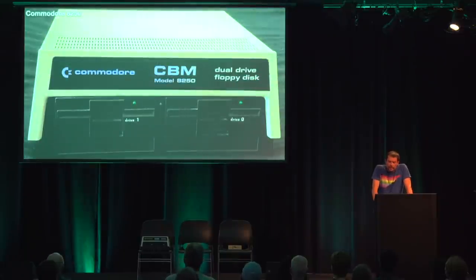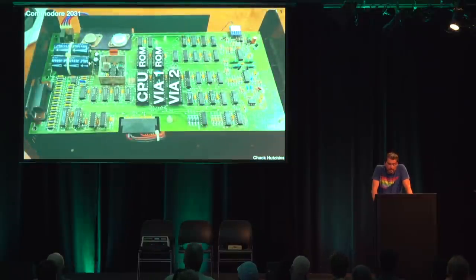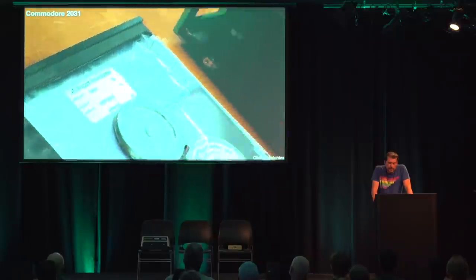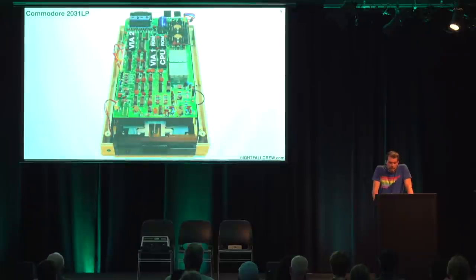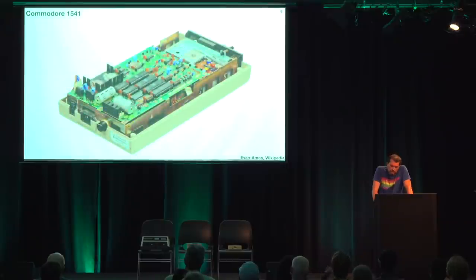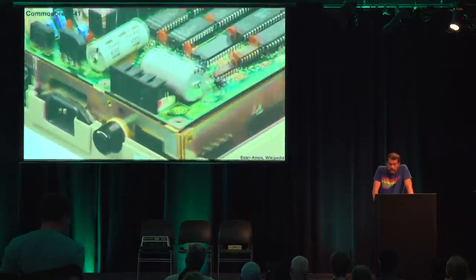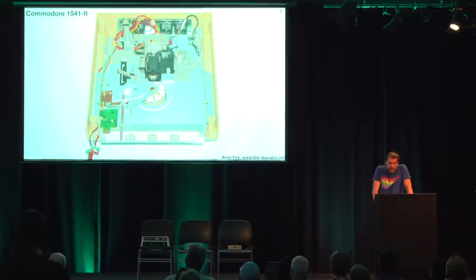In the following years, Commodore introduced drives like the 8250 with higher capacity and the ability to access both disk sides without flipping, but also cheaper single drive units. This is the first low-cost drive, the 2031 from 1980. The controller was greatly simplified and now had only one CPU, and the mechanism is still the SA390. From 1981 on, manufacturers like Alps made half-height mechanics, which allowed Commodore to make low-profile drives like the 2031 LP. The well-known 1541 from 1982, the drive to go together with the C64, is almost identical to the 2031 LP. The only difference is the new serial bus of the VIC-20 and C64 instead of the IEEE bus of the PET. The 1541 II from 1988 used even more compact mechanics from different manufacturers, and the board was once again cost-reduced.